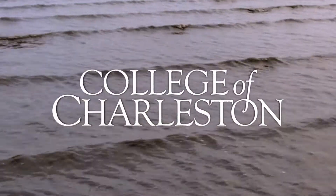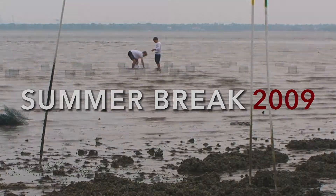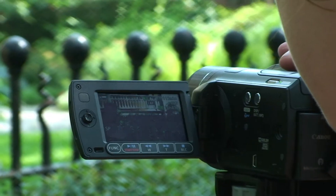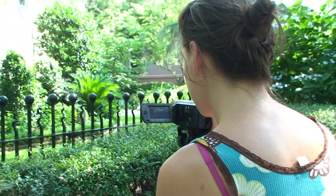College of Charleston. We're doing a mark-recapture study of green anoles — the little green lizards that are all over campus. We're taking as much data from them as we can, and then later we're going to recapture them and see which ones survived.